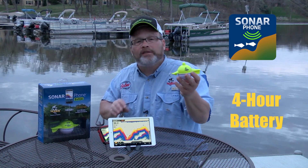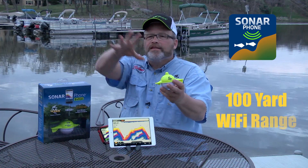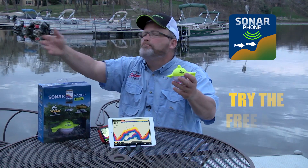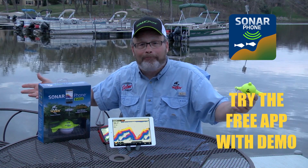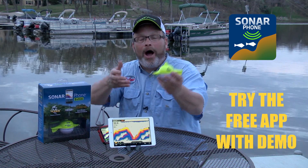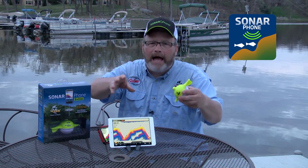It runs for four hours on a single charge. It sends a signal out a hundred yards in all directions, and you can share that signal with as many people as you want — everybody can download the app for free, dial in, and watch your fish finder in action. It does not require cell phone coverage, it does not take away from your minutes, and it can be used anywhere in the world.